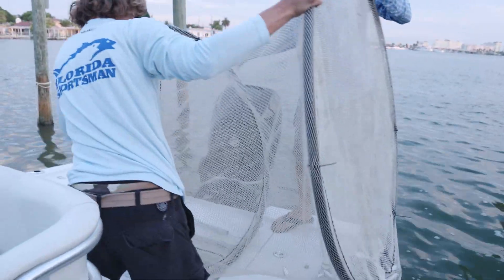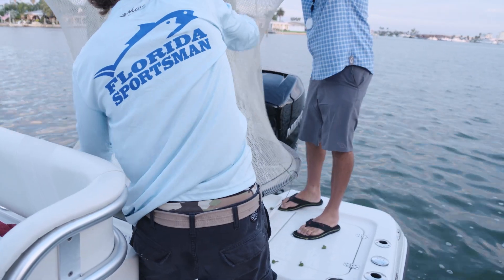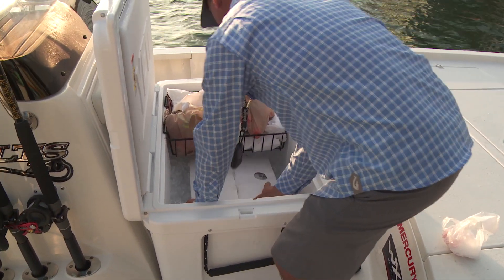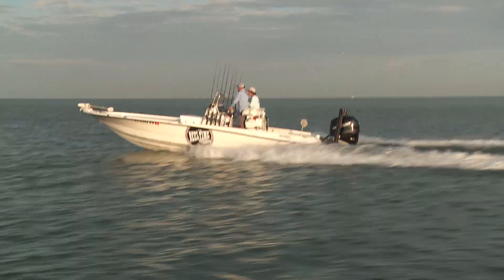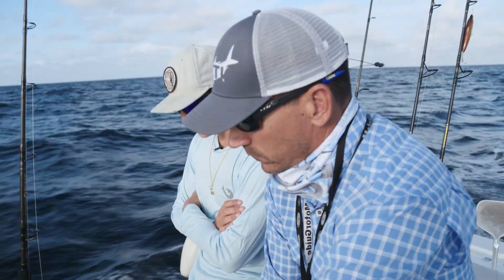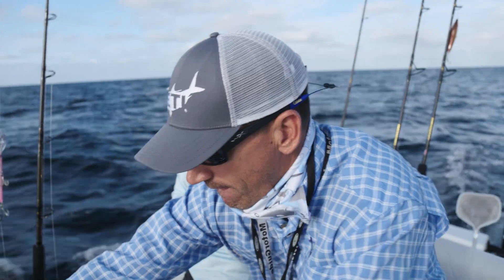Alex penned up some pinfish the day before. Our plan was to load the Triton up with those, stop to pick up some dead bait for cut bait on the bottom, and head 15 to 20 miles offshore to look for red grouper. The Gulf is funny — on days it's blowing northeast like today, the further offshore you go the rougher it gets. By the time we reached the fishing grounds it was a solid two to three feet, but definitely still fishable in the Triton bay boat.